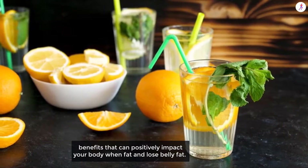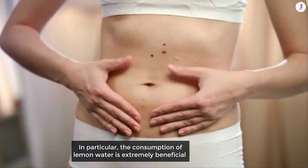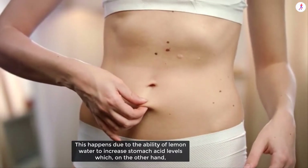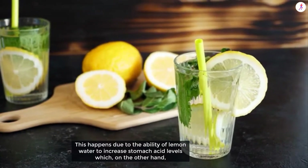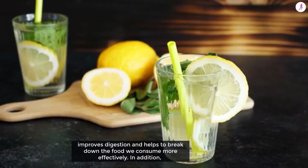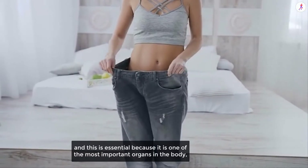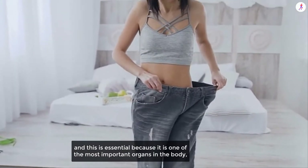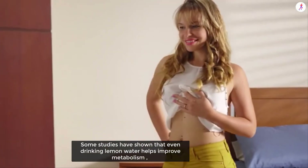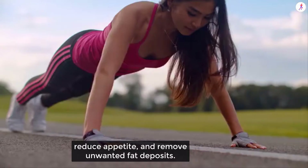The consumption of lemon water is extremely beneficial when taken on an empty stomach, best in the morning. This happens due to the ability of lemon water to increase stomach acid levels, which improves digestion and helps break down food more effectively. It also helps detoxify the liver and make it work more properly, as it is one of the most important organs responsible for hundreds of functions. Some studies have shown that drinking lemon water helps improve metabolism and remove unwanted fat deposits.